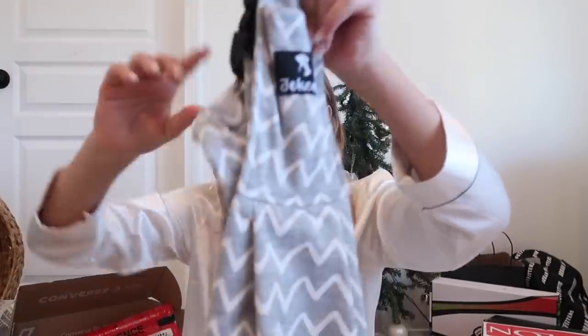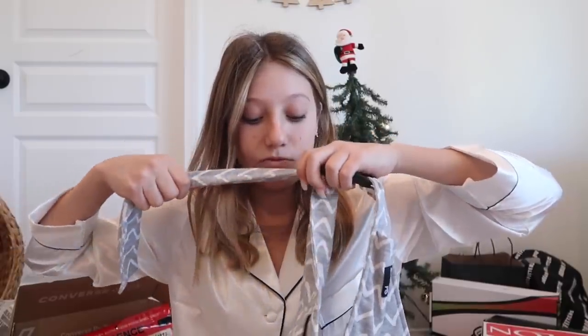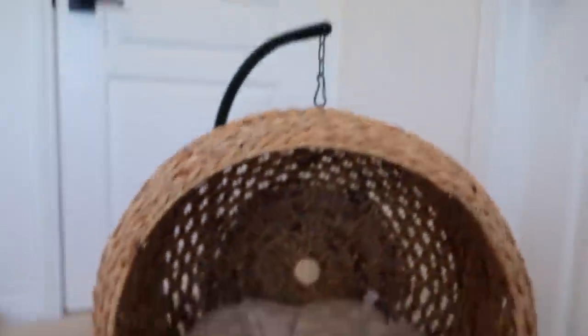The next thing I got her — a lot of people are probably gonna be like, 'What the heck' — it's actually a dog sling. She loves being really close to people, so I thought she'd like it. She hasn't loved it yet, but the last thing I got her is literally so cute: it's a hanging chair for a dog. She doesn't love it yet, but she's going to love it.